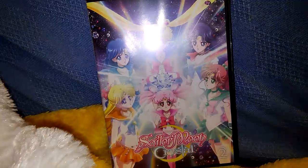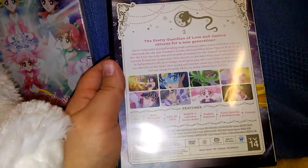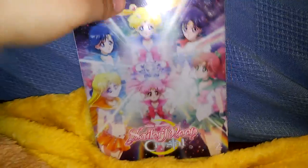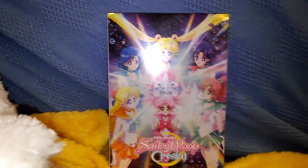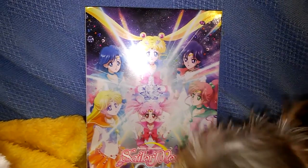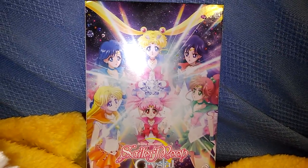This is a slipcover — it did come with a slipcover, and it has the same cover art. I want to thank you all for watching and listening to me ramble on about Sailor Moon, which I could do for hours. If you like this video, please give it a thumbs up and click that subscribe button down below. Until next time, thank you all for watching and have a wonderful day.